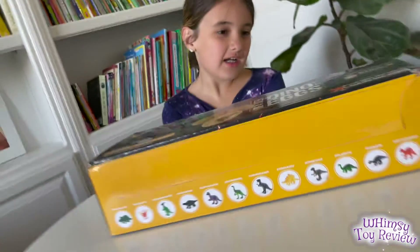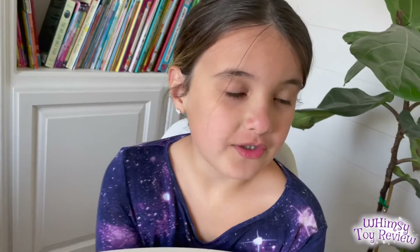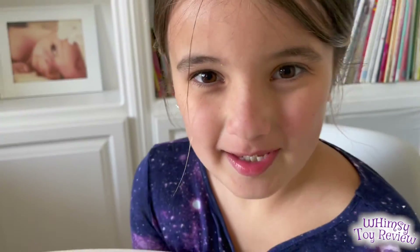Hi guys! Today we got a dozen dino eggs as a toy and they're kind of like Hatchimals except they have dinosaurs inside them.